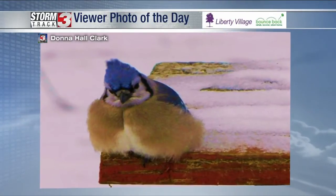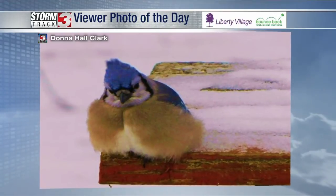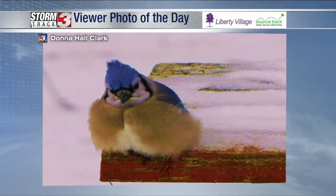Hello of the day. This is from Donna Hall Clark. Look at this blue jay — of course we've got to think about the wild animals out there. He looks grumpy. Well, he actually looks like he's bundled up. He is fluffed out, yeah, of course because of the cold weather.